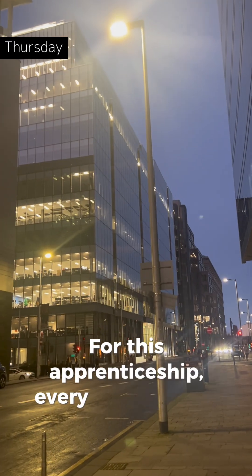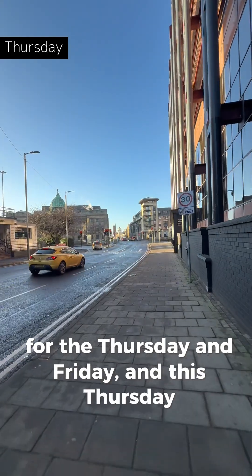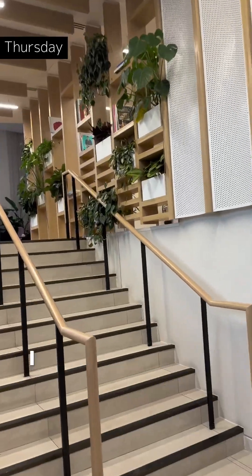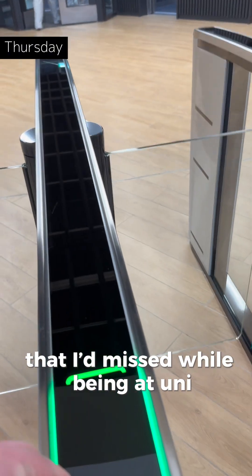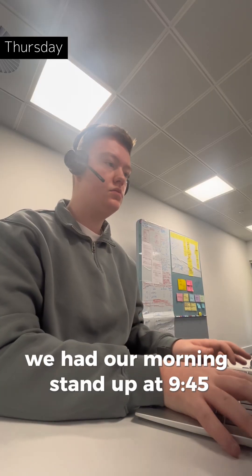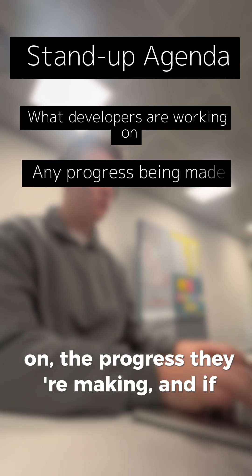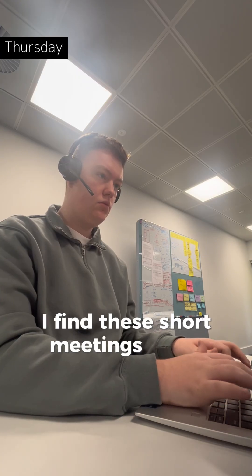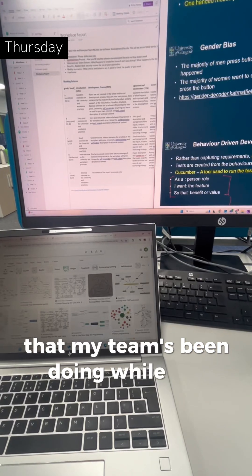For this apprenticeship, every second week the apprentices work at their respective companies for the Thursday and Friday, and this Thursday was our team's anchor day, meaning that everyone would be in the office. I arrived just before 9am and caught up on any emails or messages that I'd missed while being at uni. We had our morning stand up at 9.45 where the developers on our team discuss what they're working on, the progress they're making, and if there are any blockers preventing them from continuing their work.